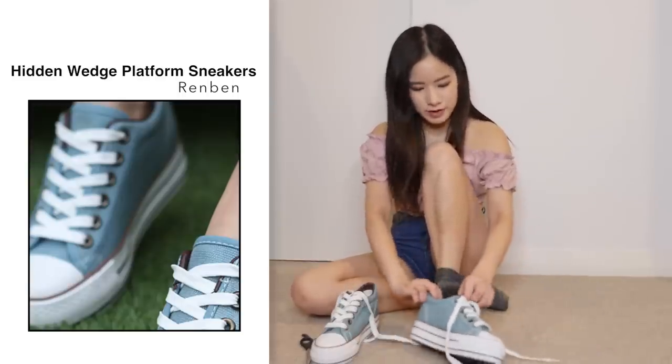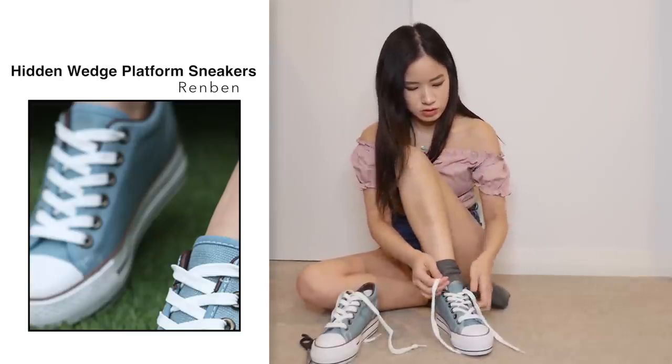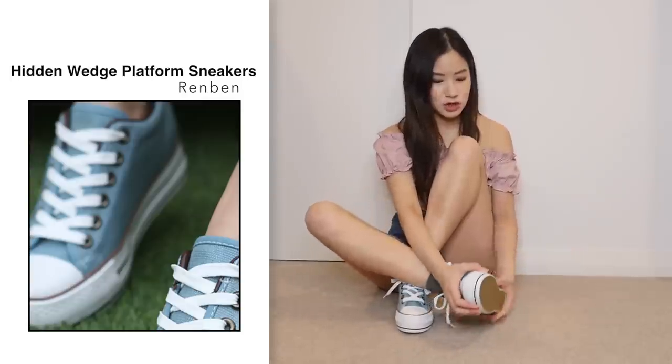Right now I'm just wearing some very thin Uniqlo HeatTech socks. Let's see how the fit is — quite good. These are extremely comfortable.